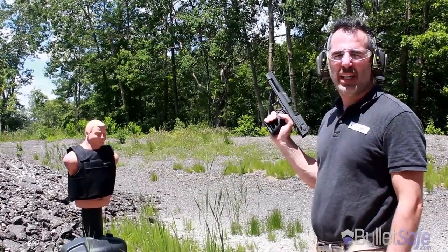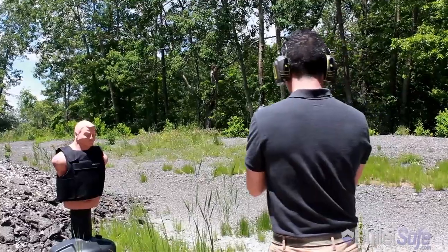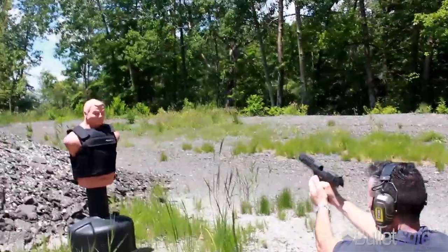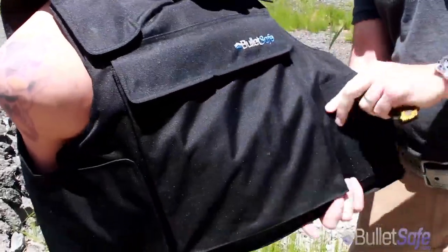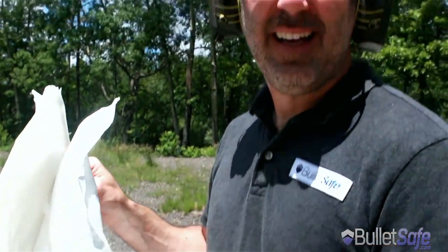The first thing we do in these videos is we shoot our vests with a 50 cal Desert Eagle. Alright, let's dig out the bullet and see what it looks like. There you go — that's a 50 cal Desert Eagle being stopped by a BulletSafe Bulletproof Vest.